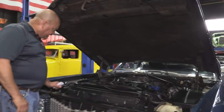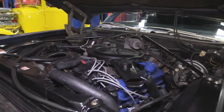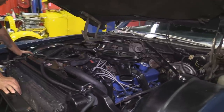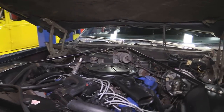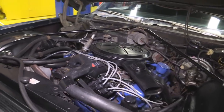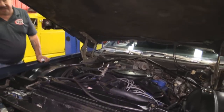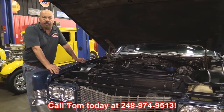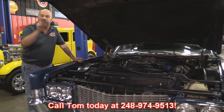Under the hood here, everything's nice and clean. Wiring looks good, looks like she's got new plug wires on her. We've got the Quadrajet carb that came on this 472 Cadillac motor. Very well cared for. We've got a new master cylinder on the brakes. She does have power steering, obviously. Radiator looks good, condenser looks awesome, all the wiring looks good — the hoses, the belts. Everything about this Cadillac is sweet, guys. Give us a call at 248-974-9513 and let Vanguard Motor Sales park this dream in your driveway.